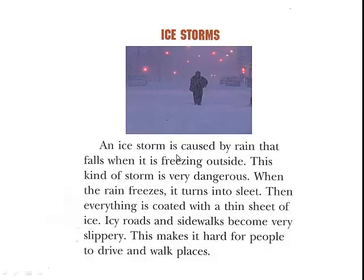An ice storm is caused by rain that falls when it's freezing outside. This kind of storm is very dangerous. When the rain freezes, it turns into sleet. Then everything is coated with a thin sheet of ice. Ice roads and sidewalks become very slippery. This makes it hard for people to drive and walk places.